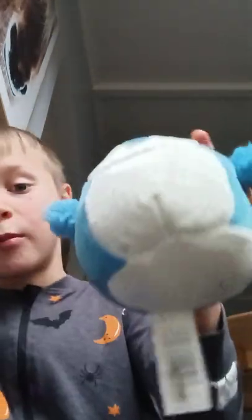So time to guess the animal. What is this animal? Type in the comments. What is this animal? Type in the comments. Pick an arm. Go.